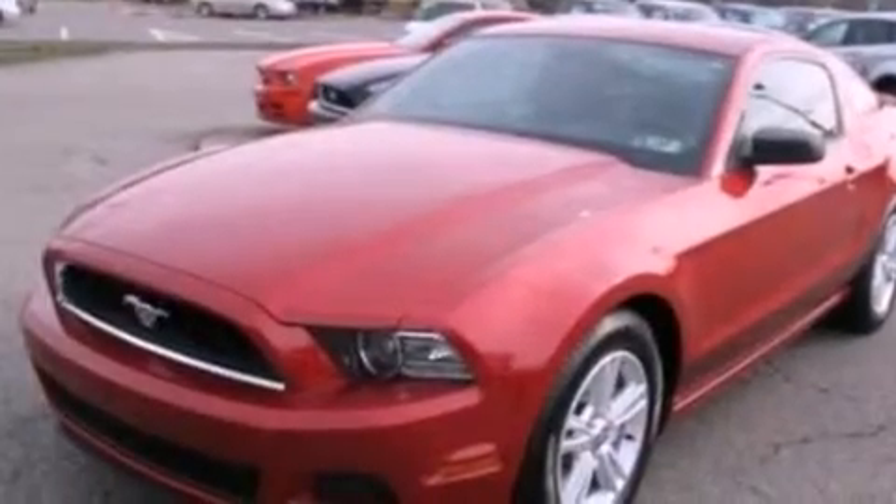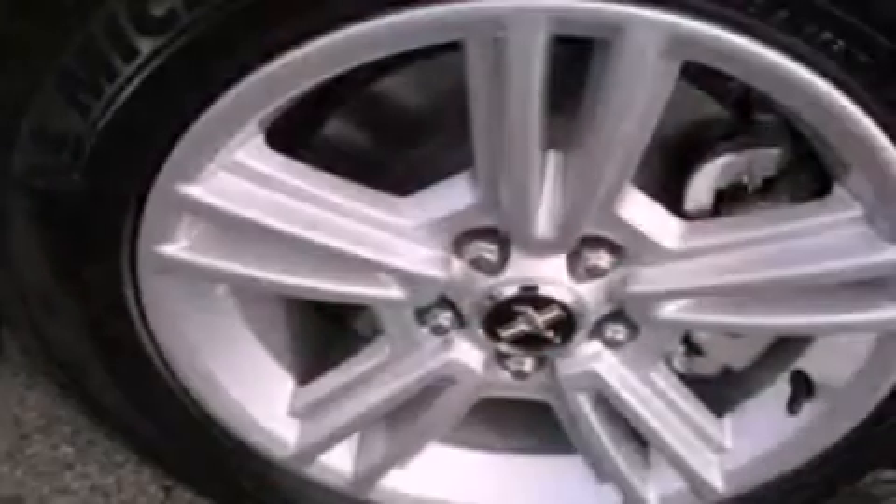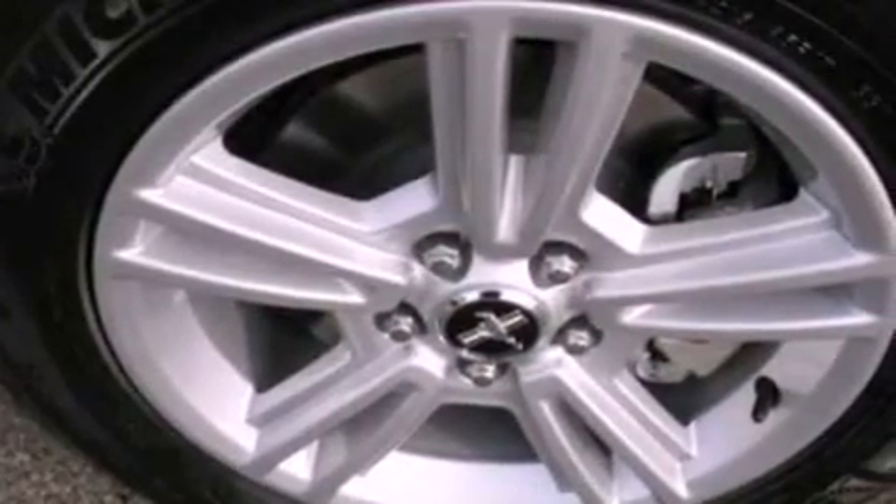Air conditioning, cruise control, full-power accessories, a CD player, a leather-wrapped steering wheel, an illuminated driver-side vanity mirror, privacy glass, an anti-lock braking system, a keyless entry system, and an auxiliary power outlet.